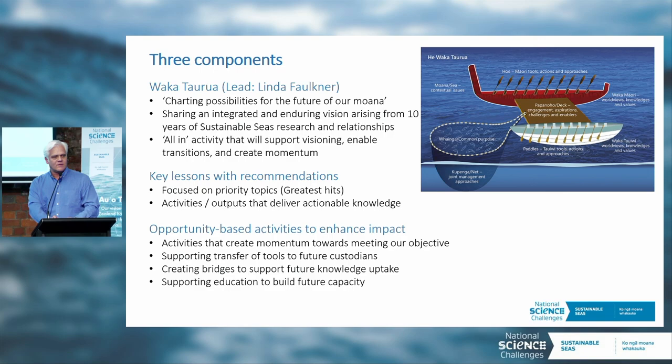That first component is really about charting the way, because we've developed so much knowledge in the challenge in breadth and depth. It's creating that navigational chart, if you will, to help people access that knowledge and help enable EBM moving forward.